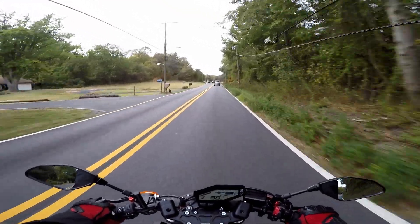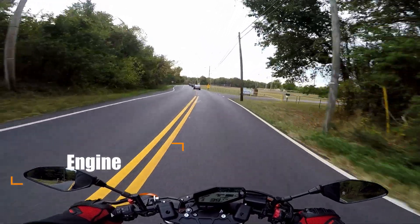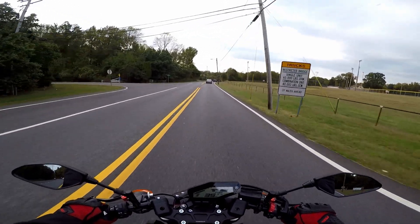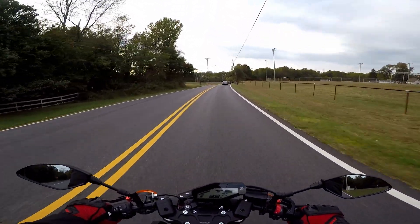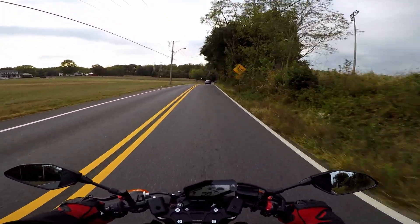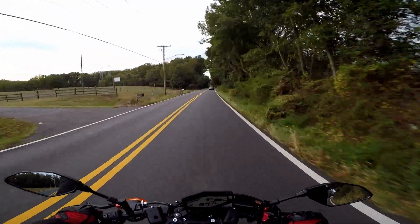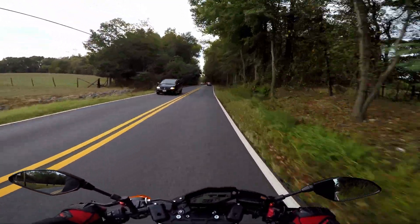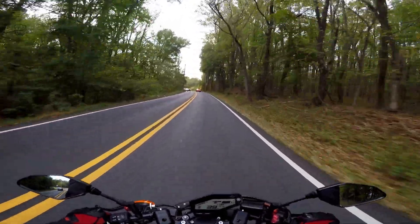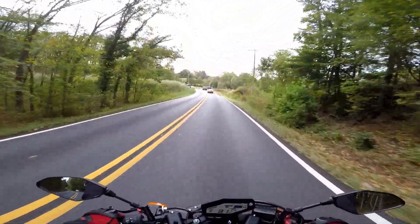Everyone should know what number one is about the FZ09. The number one thing that I love about this bike is this engine. This engine is 847cc of pure joy. There's a reason that this bike is often referred to as a torque monster or wheelie machine, and that's because it is. This bike pulls in every gear — no matter when you need the power, it is there for you. It can probably wheelie in every gear. That's the first thing that I love about this bike. This engine is amazing.